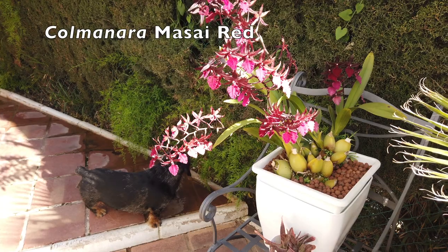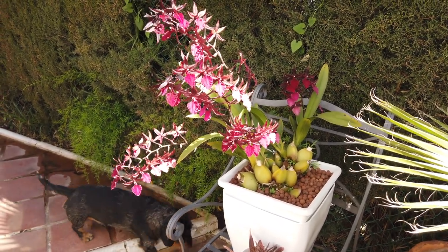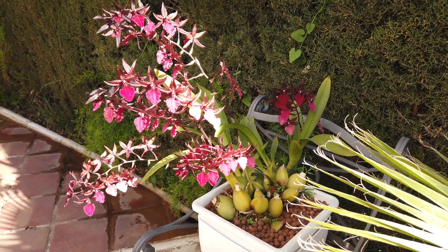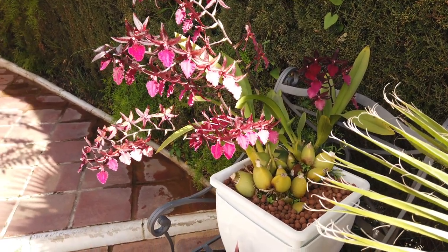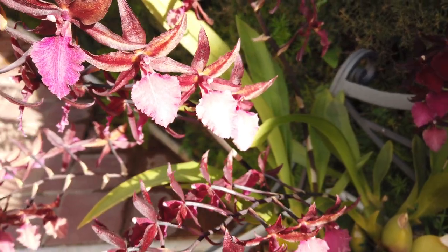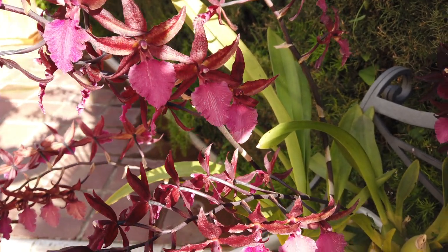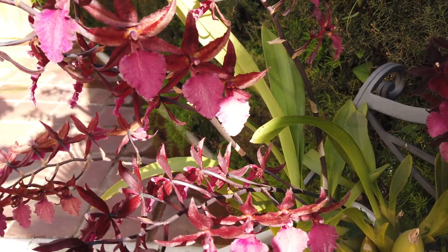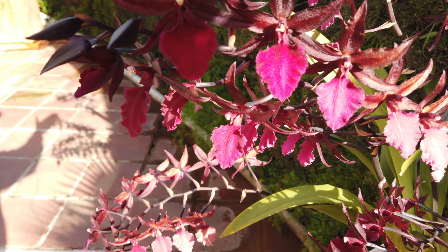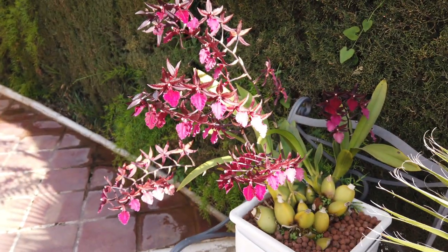You can see from this angle how many blooms there are and how the sun has a certain intensity to it already because the lower blooms — all the lips have faded. That is not play on light, that is exactly what they look like. Faded lips, in comparison to the lips that still look rich and beautiful. A magnificent orchid — wouldn't be without her.